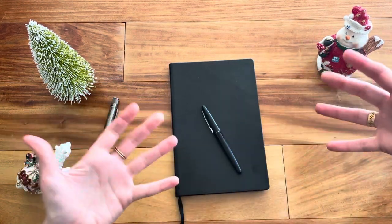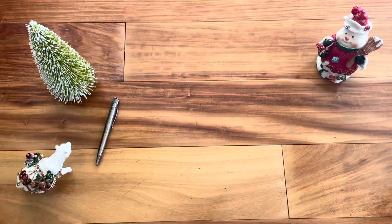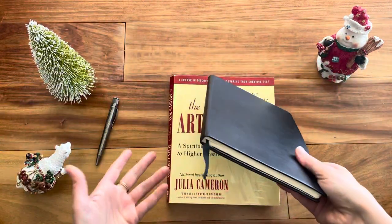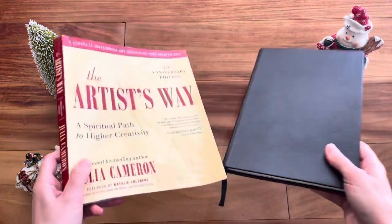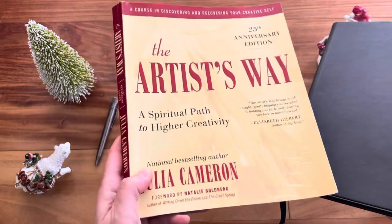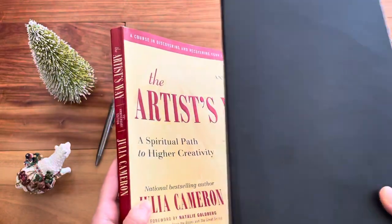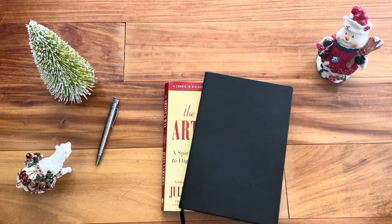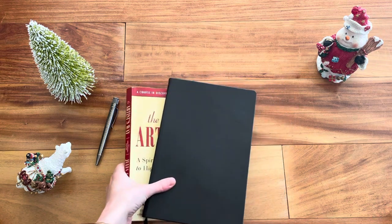Last but not least, number seven — get a book on journaling or on creating a writing routine. Maybe you have someone who loves to journal but keeps falling on and off the wagon. You could pair a nice notebook with a book about writing and journaling — I highly recommend 'The Artist's Way' by Julia Cameron. It really helped me solidify my daily journaling routine, and there are tons of other journaling books on Amazon as well.